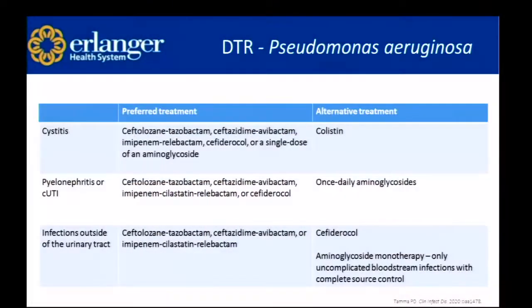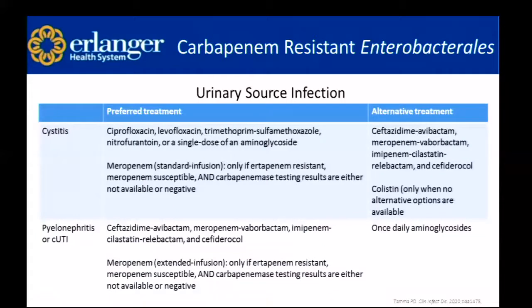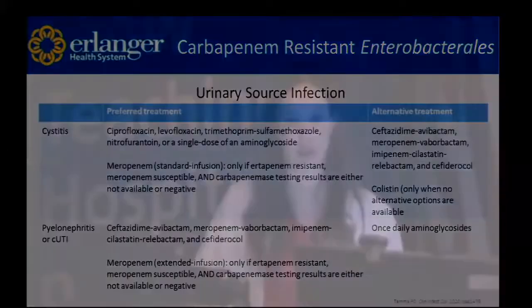Second question: colistin and polymyxin used to be among our only options for resistant gram-negatives — are those no longer being used in favor of the newer agents? A lot of those — colistin has a lot of nephrotoxicity and toxicities in general. It is recommended as an alternative agent in a few of these guidelines. Here with Pseudomonas they have colistin for cystitis, and again for CRE cystitis. We're really trying to limit colistin to when there are no other options and trying to use these beta-lactams or newer agents that are a little bit safer.